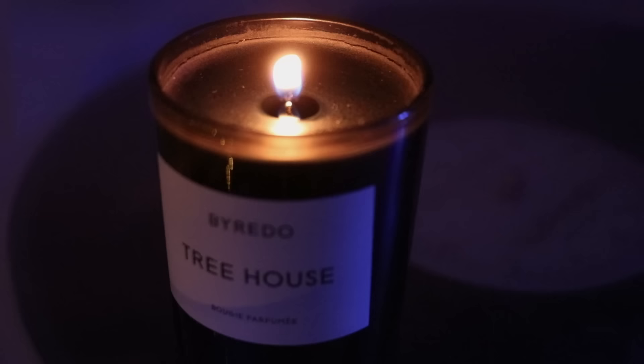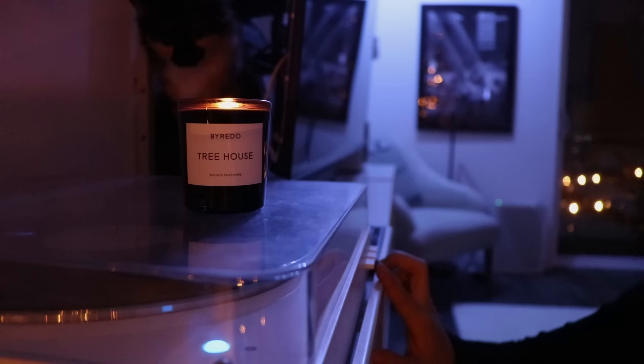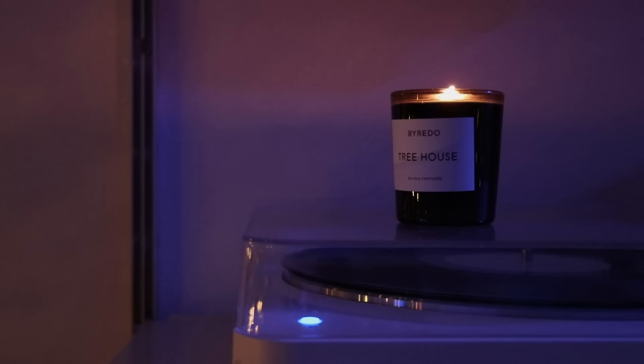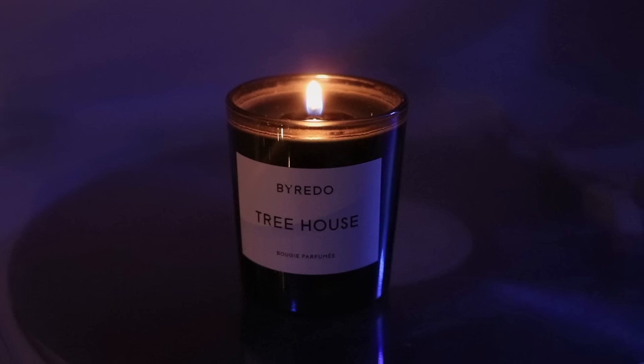The smoked glass vessel and black wax of Byredo candles are a mood. Treehouse has top notes of bamboo and pimento — a type of red chili pepper — with heart notes of hay, labdanum, and myrrh, and base notes of cedarwood, guayak woods, leather, and sandalwood. It's a complex smell and every time I smell it I smell something new. When it's lit I picture track 7 of Folklore and screaming in the woods as a child — truly a lovely, one-of-a-kind scent.